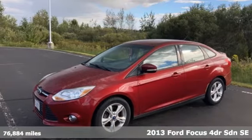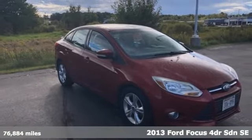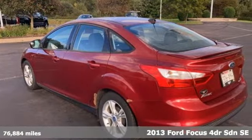Here's a 2013 Ford Focus. Grace the roads with a car that's as fun to drive as it is efficient, and it comes with all the amenities you need.